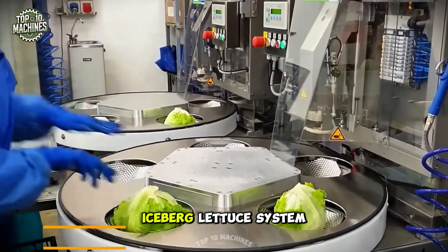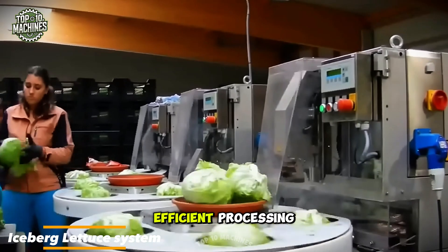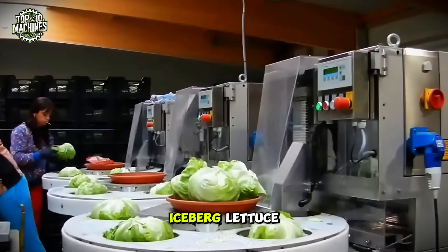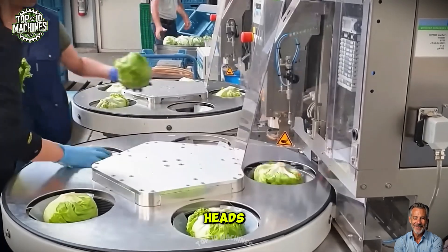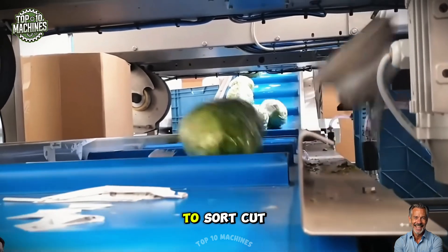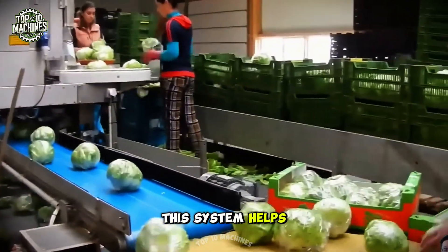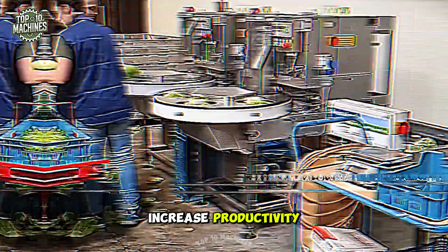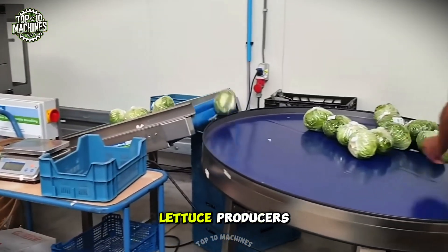The Pack PHH iceberg lettuce system is a high-performance packaging solution designed for the efficient processing and packaging of iceberg lettuce. It has an impressive capacity of up to 36 heads per minute, utilizing advanced technology and precision engineering to sort, cut, and package lettuce with speed and accuracy. This system helps reduce labor costs, increase productivity, and ensure consistent packaging quality for large-scale lettuce producers.